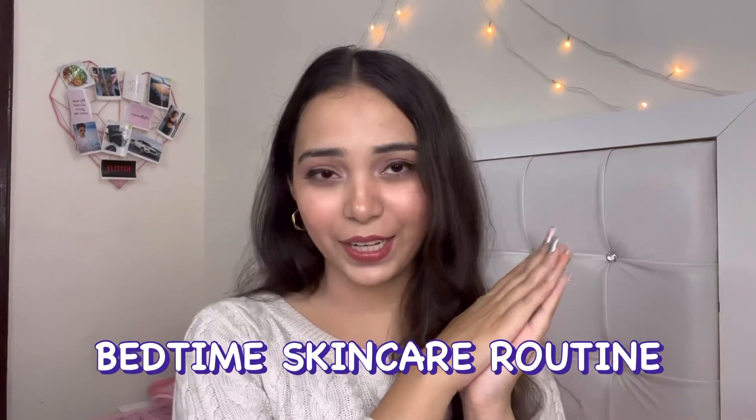Hey guys, what's up! Welcome or welcome back to my channel. I know it has been ages, but in today's video I'm going to be sharing my bedtime skincare routine with you all. So without further ado, let's get into the video.